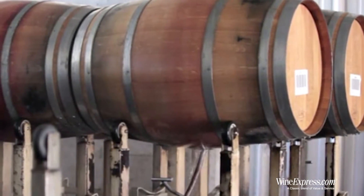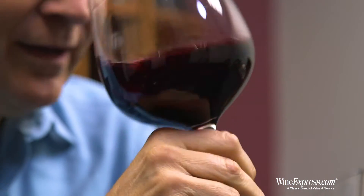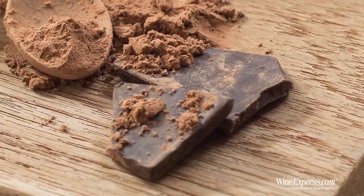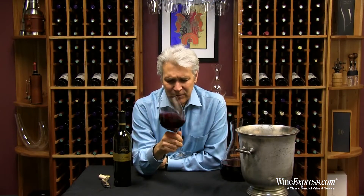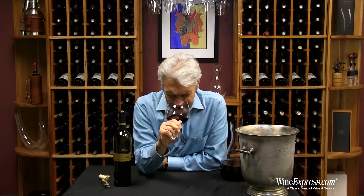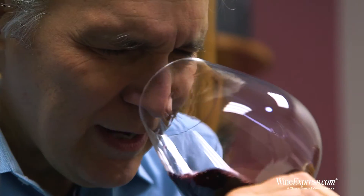Oh man, that's a big nose. I get that immediate hit of dark chocolate and cassis, and then some of those baking spices come up. A little bit of a sweet cherry note now.